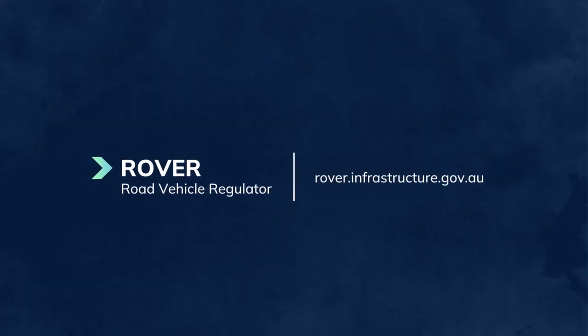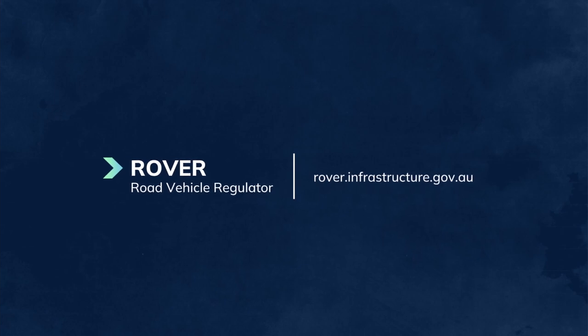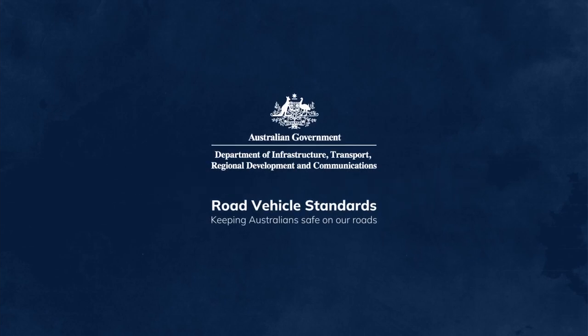To learn more, go to our website or head to Rover to create an account and apply. Road Vehicle Standards — keeping Australians safe on our roads.